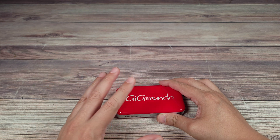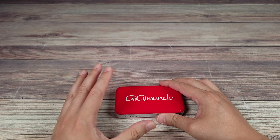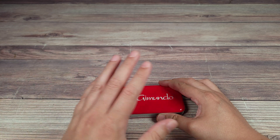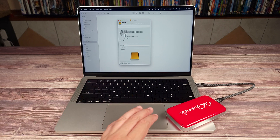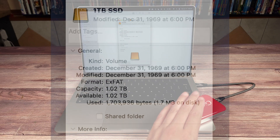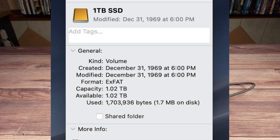I tried to look up serial and firmware numbers to find out what kind of drive is in it, but unfortunately I wasn't able to find out anything. Getting this hooked up to the computer, one thing I love about this drive is it actually has a full one terabyte of usable space on it.